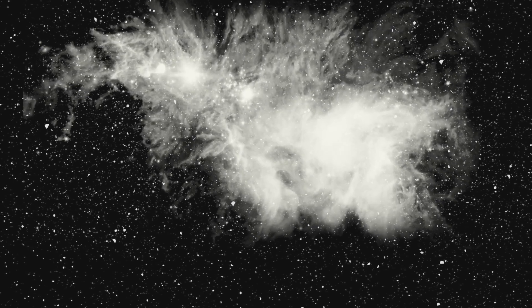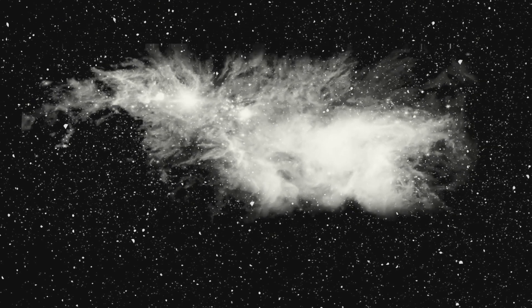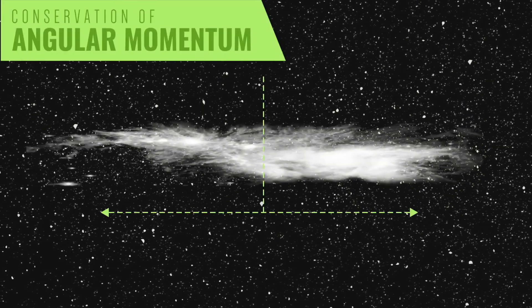In a process known as the conservation of angular momentum, gravity collapses the cloud, turning it into a flattened, spinning disk.